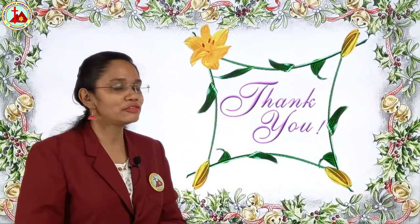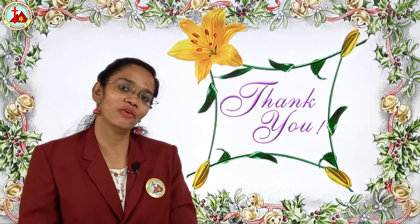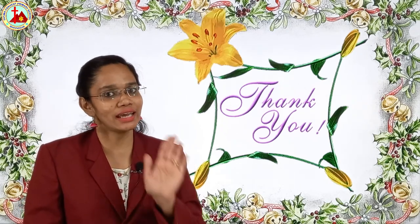Now, you all have to learn this rhyme and send the video as homework to me. Till then, take care. Bye.